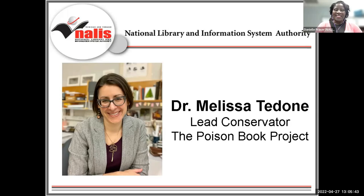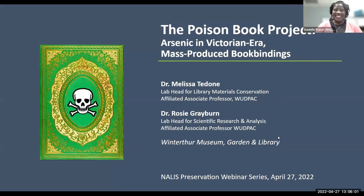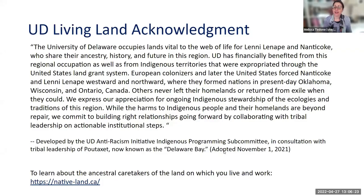Welcome Melissa, it's over to you. Thank you so much, Danielle. I am so happy to be here. I will just share my screen. I will be speaking about a project that I lead along with Dr. Rosie Greyburn, who is the Lab Head for Scientific Research and Analysis here at Winterthur. Rosie and I, in addition to working at Winterthur, are also faculty members in the Winterthur University of Delaware Program in Art Conservation. I would like to share this living land acknowledgement developed by the University of Delaware faculty and staff in consultation with Patuxent Tribal Leadership.